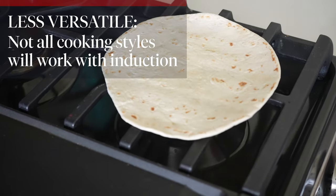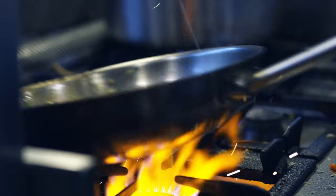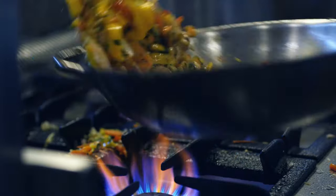However, certain methods of cooking are off the table when using induction. For example, if you're someone who just cannot live without crisping up tortillas over the open flame, or you need to constantly be removing a pan from the element, induction might not be for you.